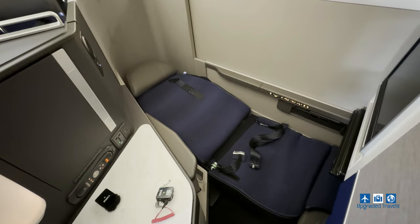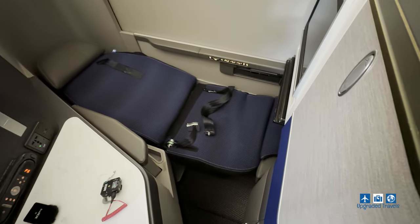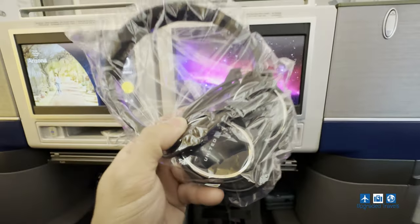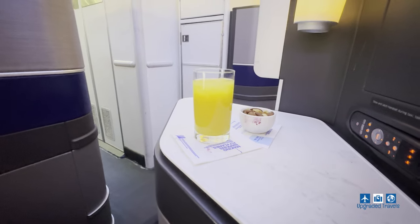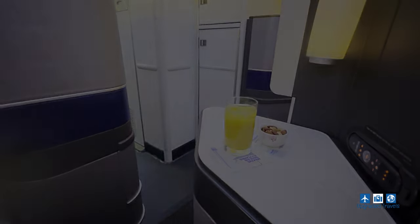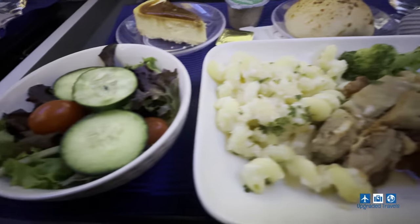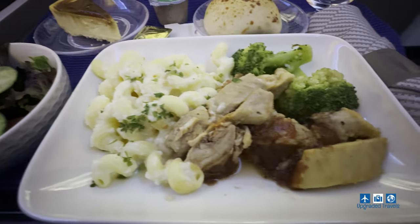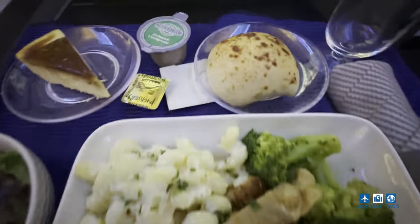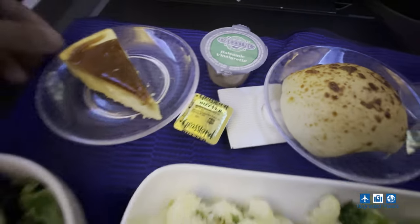Unfortunately, I couldn't sleep because they didn't give out bedding for a three-hour flight. But they did give out sanitizing wipes and noise-canceling headphones. Soon after takeoff, we got another round of drinks along with warm nuts. Speaking of nuts, let's talk about food — I was able to pre-order my meal for this flight, which is a barbecue chicken with pasta and broccoli. It also came with bread, cheesecake, and salad, and the service was quick and efficient.